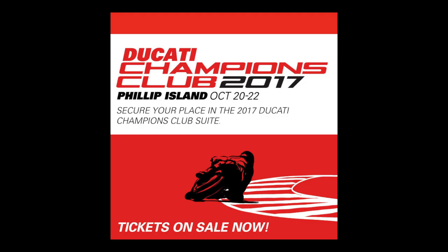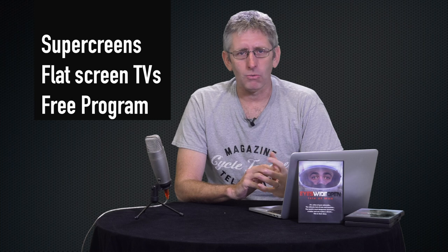This October MotoGP returns to Phillip Island, and Ducati has its Champions Club running again. They've moved it to Turn 4 this year, which is the right hand hairpin, and from there you can see the action all the way from Southern Loop all the way through to Siberia, which is the bulk of the corners at the track. And of course they'll have screens to show the rest of the track around there.